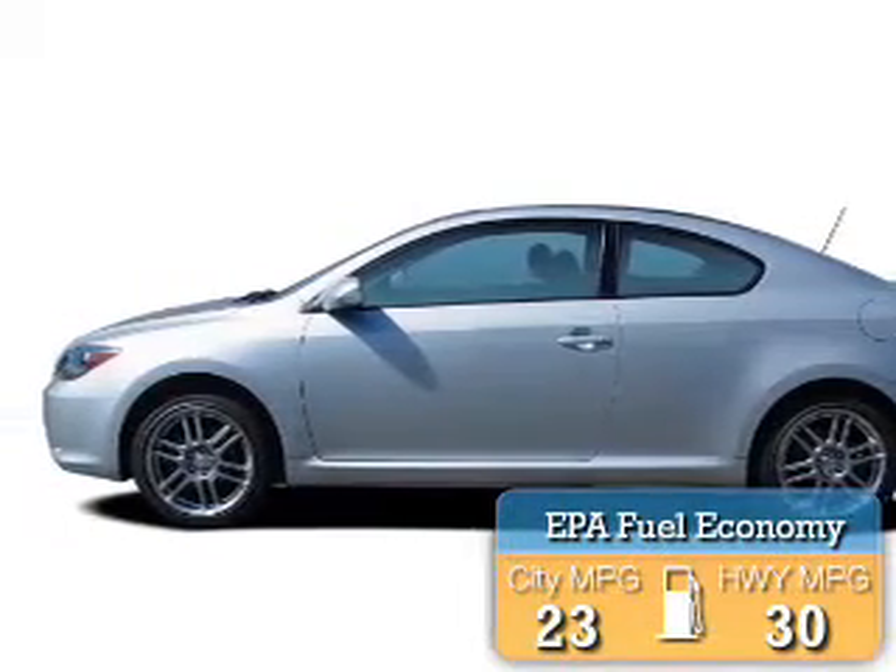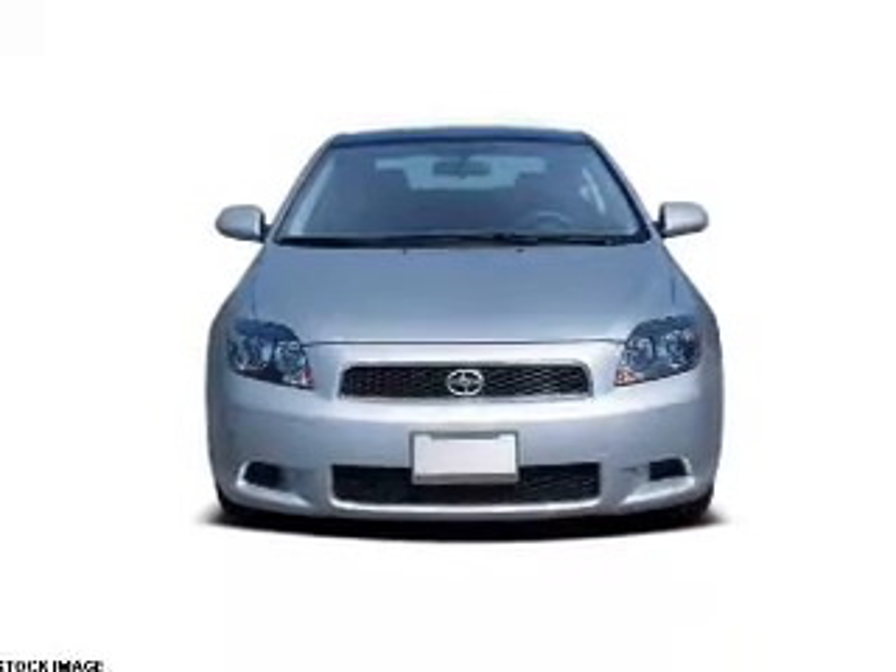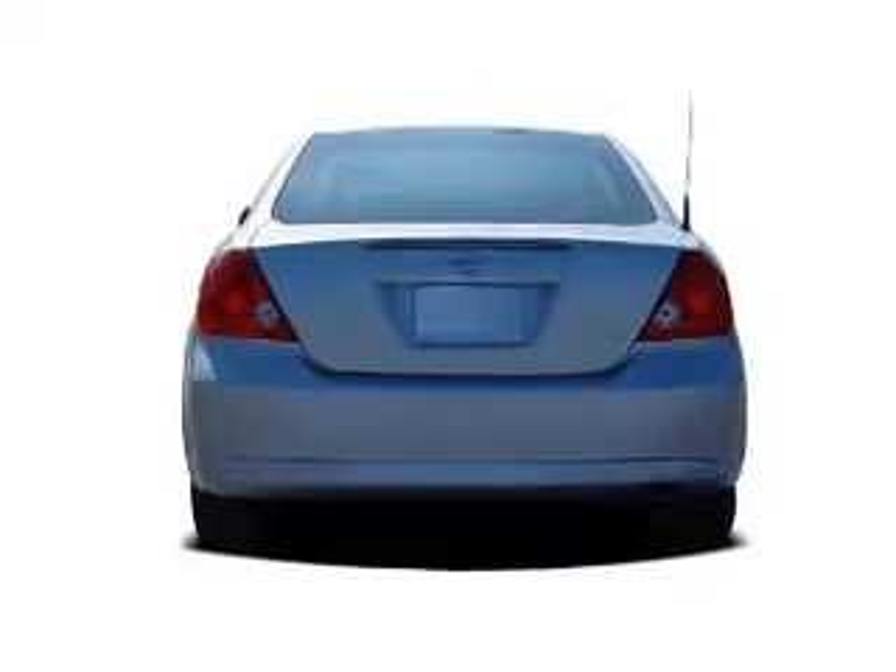Great fuel efficiency — saves you money by requiring fewer trips to the gas station. The features include a sunroof, independent suspension, and anti-lock brakes.